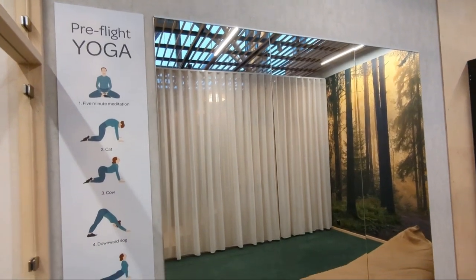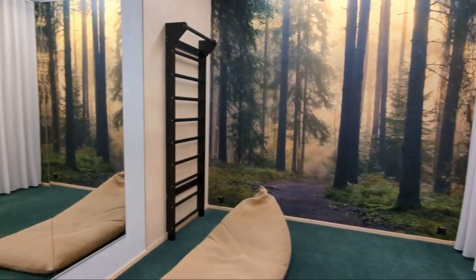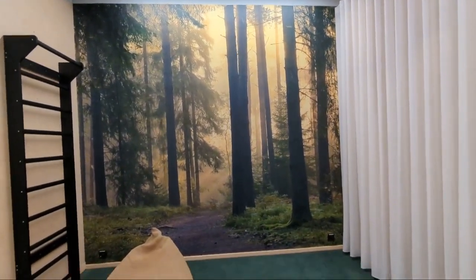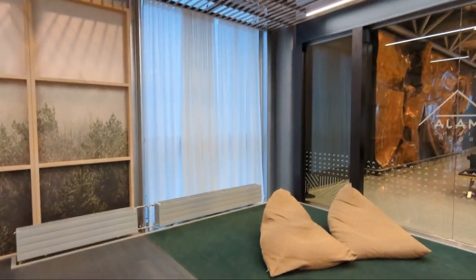There is a yoga room and also a quiet space for reflection and prayer, with bean bags, prayer mats and a compass on the floor for those who need it. The space is minimalistic and perfect for those about to board a long flight.